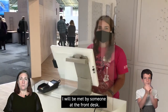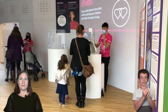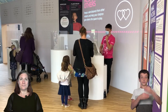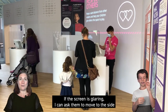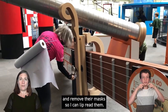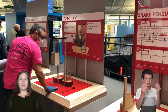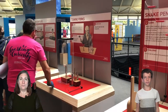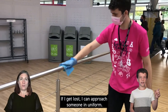I will be met by someone at the front desk. They are friendly and here to help me. If the screen is glaring I can ask them to move to the side and remove their masks so I can lip-read them. If I want something or get lost, I can approach someone in uniform.